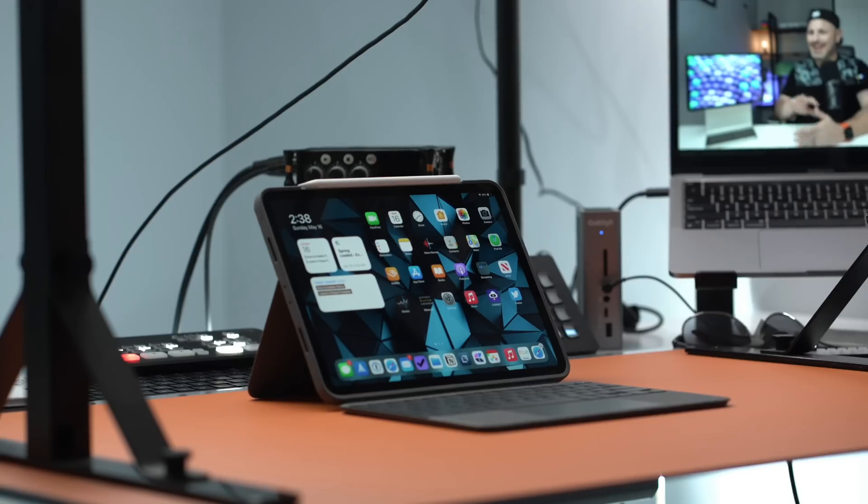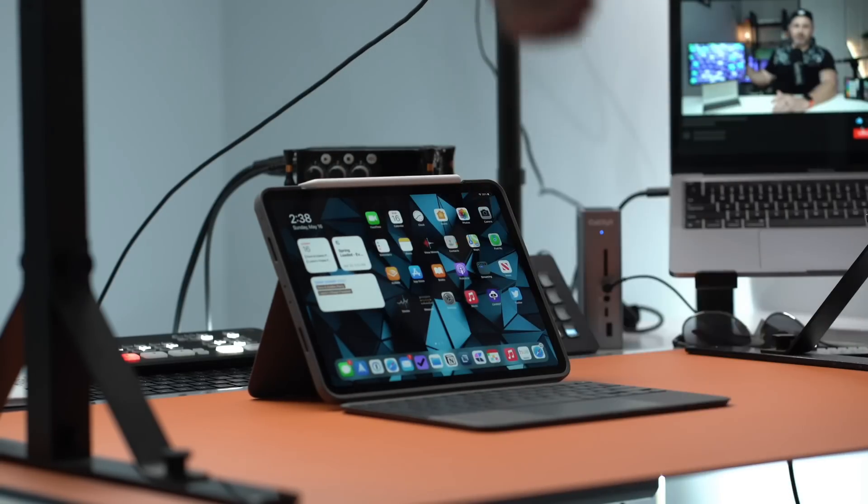The 2021 iPad Pro can outperform any tablet on the market without question, and it is even more powerful than some of Apple's own laptops. This is a unique position because the iPad Pro is an attractive device to those of us who want to modernize our computing setup while minimizing our footprint. The iPad Pro can achieve this increased performance due to the tight coupling between hardware and software, creating really an unparalleled computing experience.